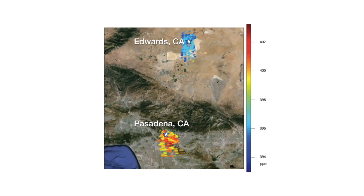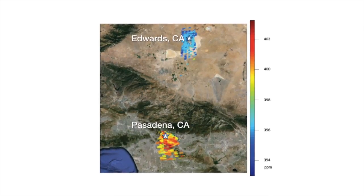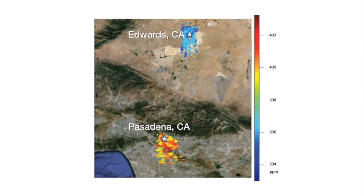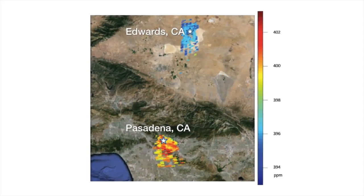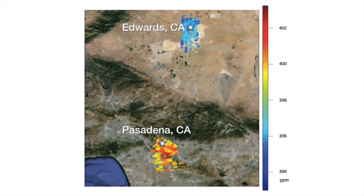This is the first picture from the satellite, and it's very exciting. You can clearly see that Pasadena, the urban part of LA, has much higher CO2 concentration than Edwards Air Force Base. So my challenge is: how can I use this data for treaty verification?